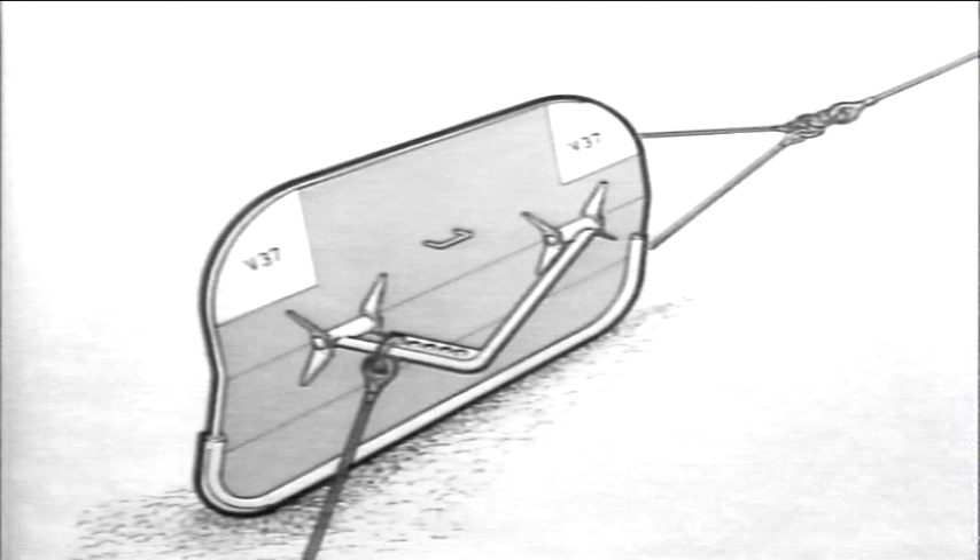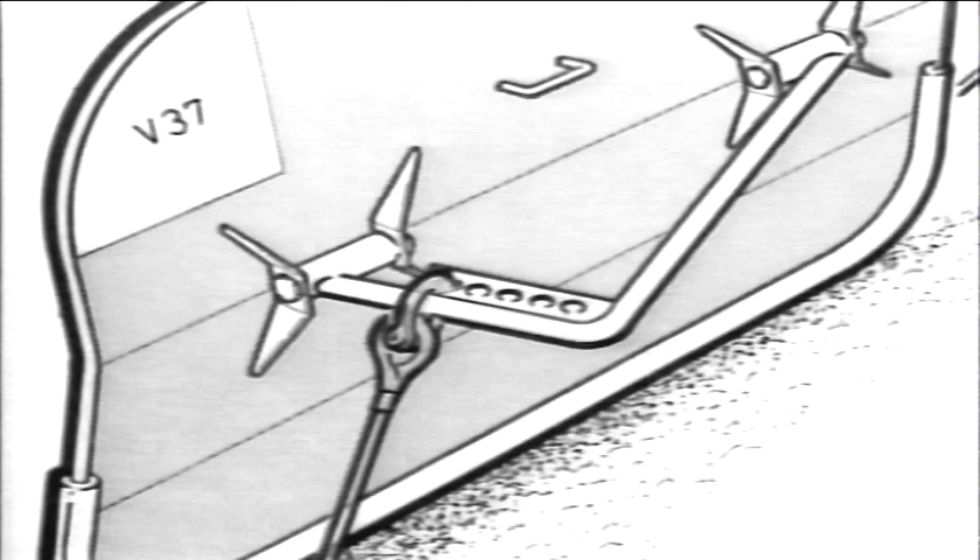It was not possible to work the trawl door at an efficient angle of attack with the standard towing arm, so the arm was modified to provide two additional warp positions. With the warp now attached to the innermost towing hole, the angle of attack adopted by the door is 35 degrees. This allowed the door to work very close to its optimum efficiency, which is achieved at 33 degrees. The low angle of attack improves door spread and reduces drag.